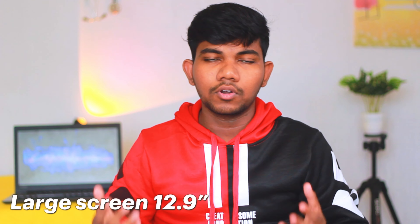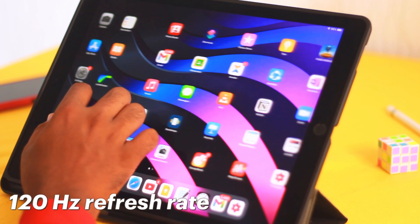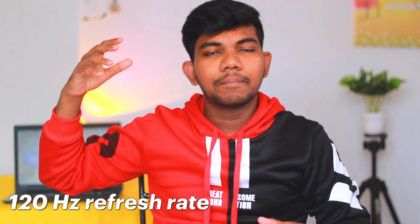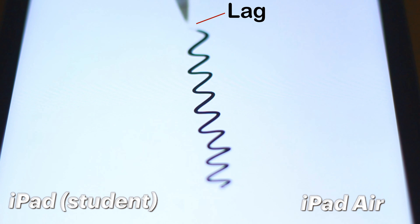iPad Pro is truly a Pro — there are a lot of special features. The first feature is a bigger display: the iPad Pro comes in a 12.9 inch screen size, so you can use split screen and flowcharts. The next feature is the high refresh rate display, which makes the experience very smooth.